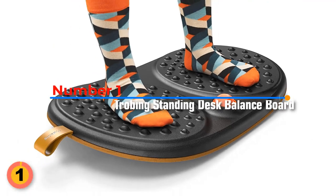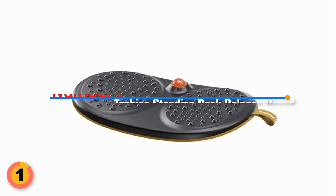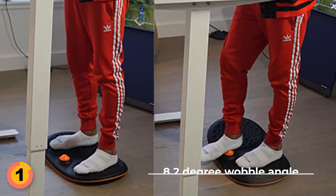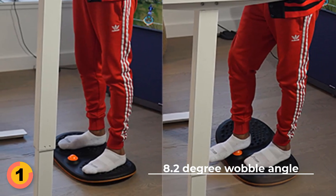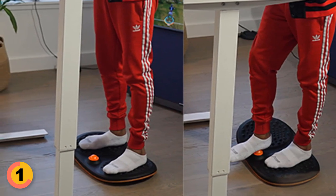Number 1: TROBING Standing Desk Mat Balance Board. With the TROBING Wobble Mat, you get all the benefits of sponge and rubber in one mat. The 8.2 degree wobble angle keeps your legs and body constantly active, helping you from getting bored standing still for long periods of time.